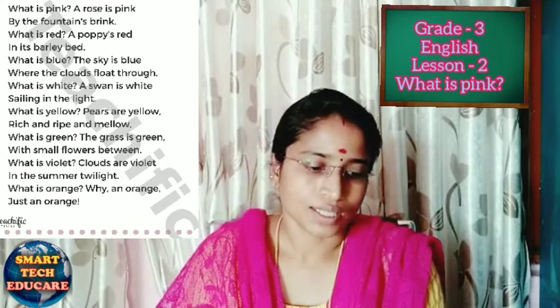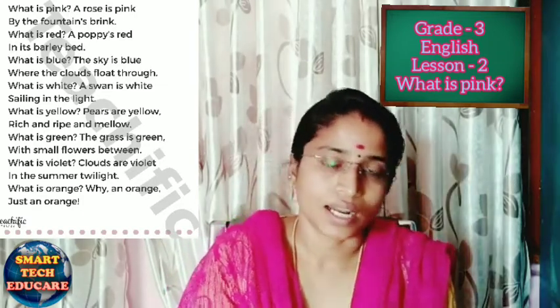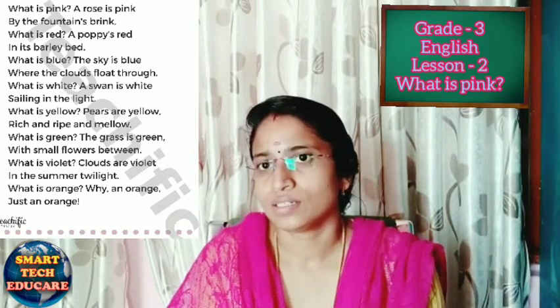What is green? The grass is green. What is the color of grass? The color of grass is green. Where is the grass? The grass is in between the flowers in the garden. In the garden we can see flowers, and in between the flowers we can see the grass, which is green.